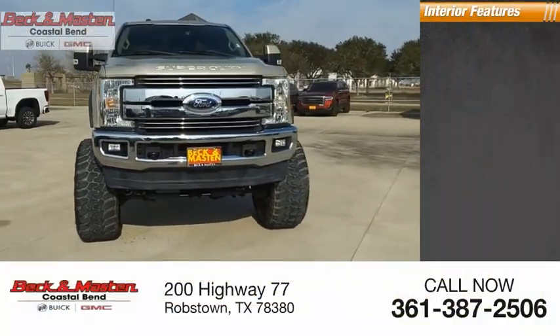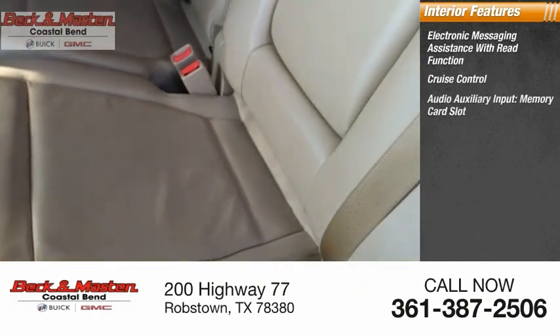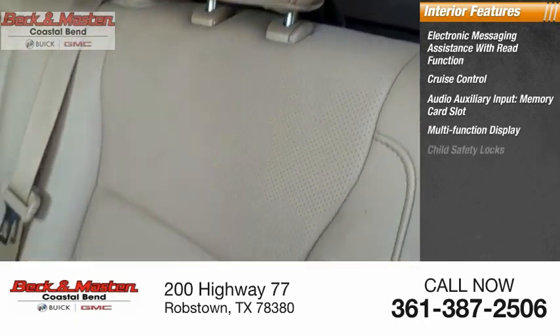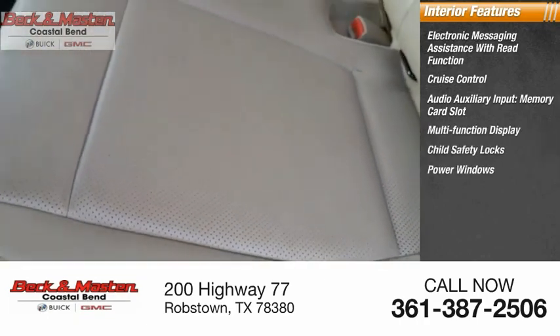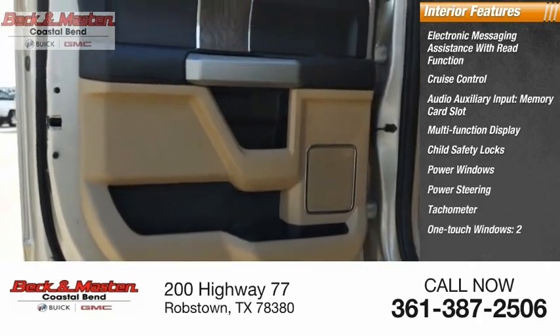Inside you'll find electronic messaging assistance with read function, cruise control, audio auxiliary input, memory card slot, multifunction display, child safety locks, power windows, power steering, tachometer, one-touch windows two, and compass.